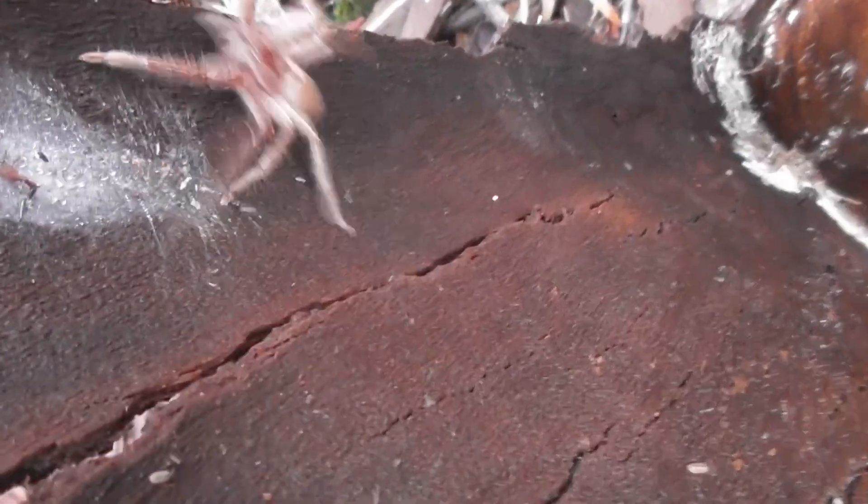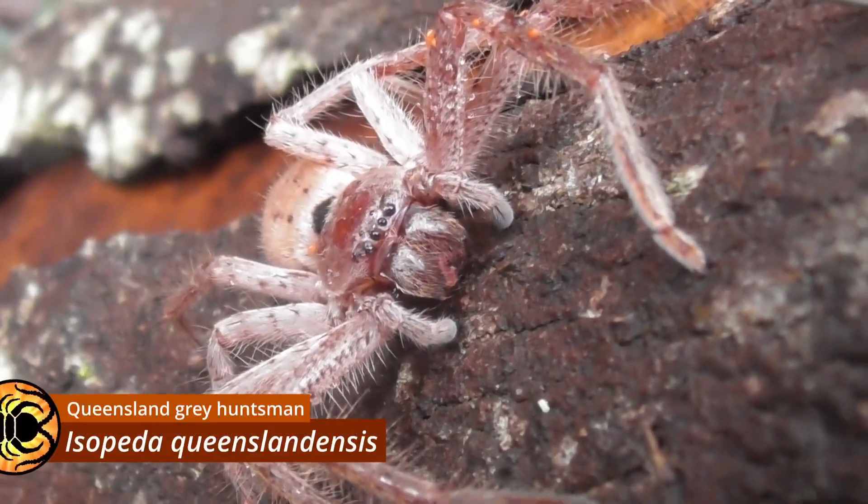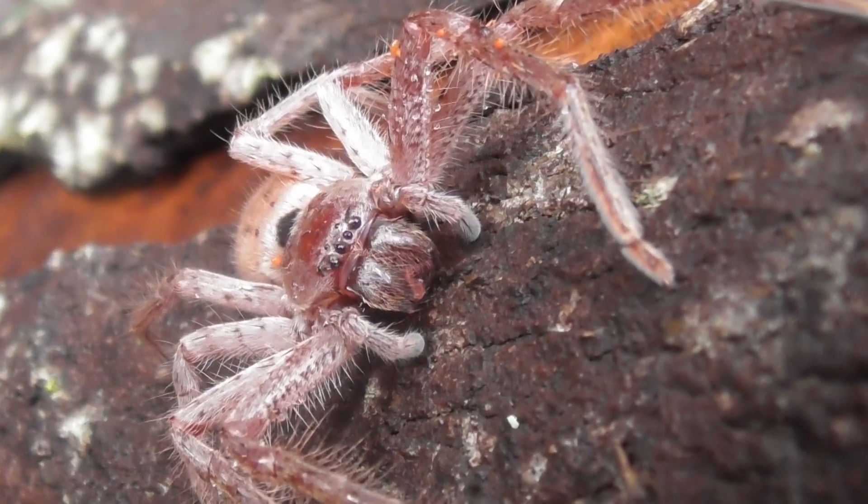It wouldn't be a foray without searching for some huntsmen. And while there weren't quite as many as last time, they still did not disappoint. This is an adult female Isopeda Queenslandensis, a fairly large species that is quite common here in the southeast.